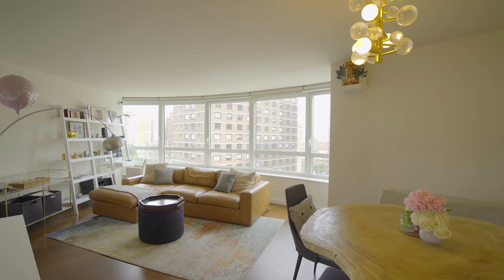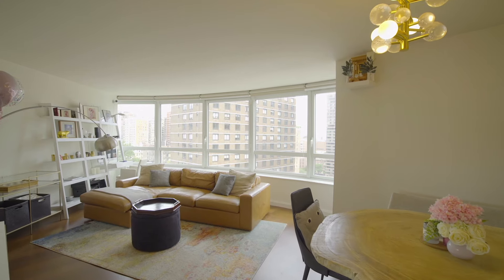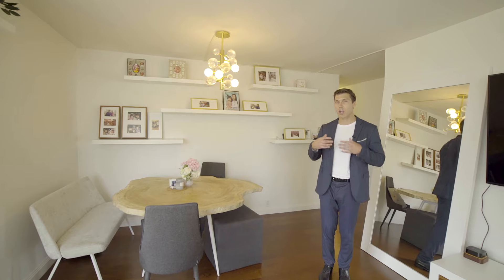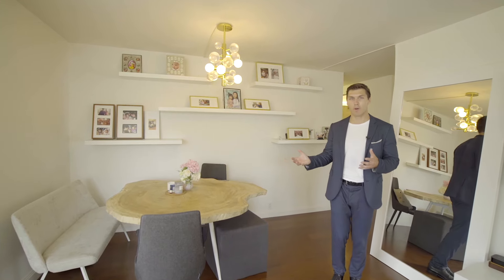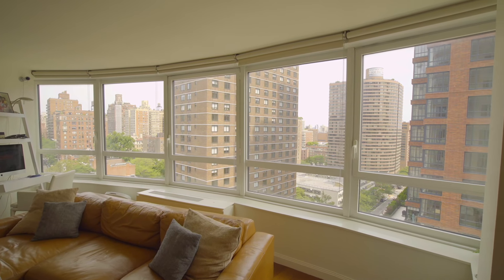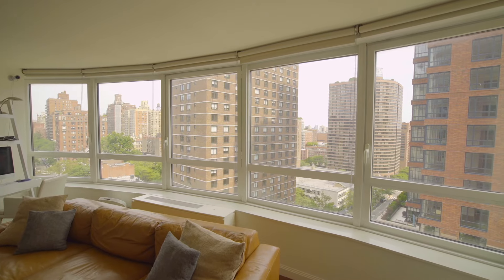We're standing in the living and dining space, which is truly the heart of the home. To my right you have a really nice sized dining space which can comfortably seat so many people, and directly over here we have a very nice sized living space, characterized by these incredible oversized windows that capture the curvature of the building.